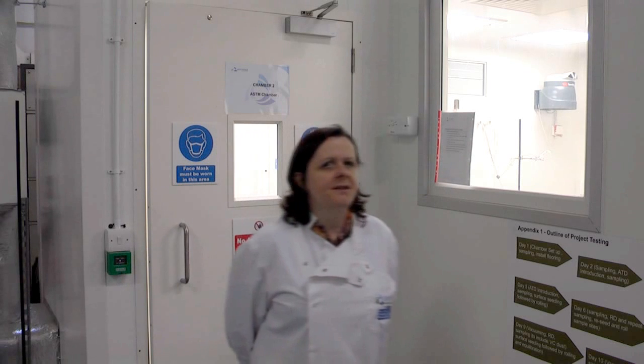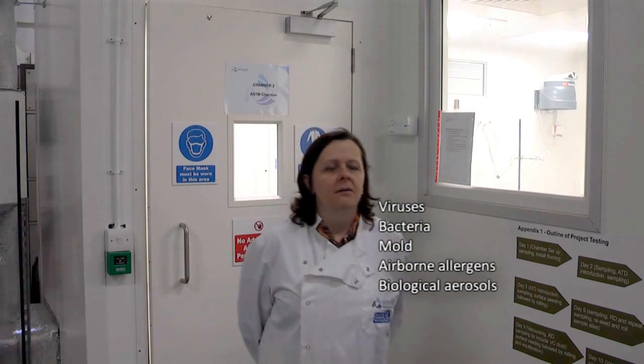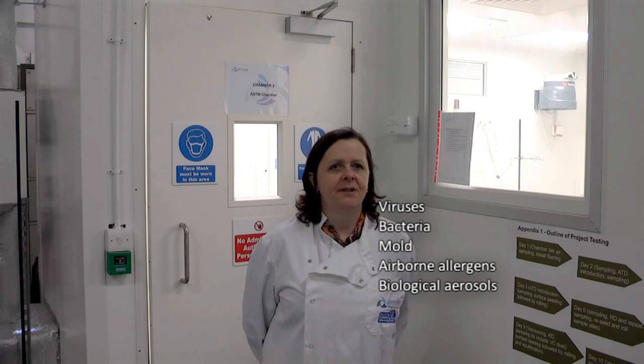AirMid Health Group specialises in measuring airborne particulates. These can cover quite a wide range of things, including allergens, ultrafine particles such as viruses, bacteria, mould and other airborne pollutants.